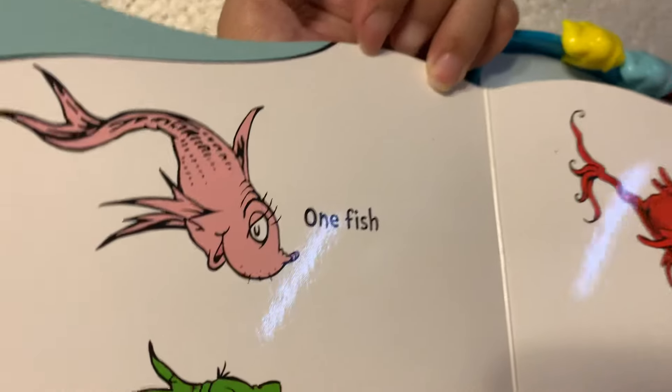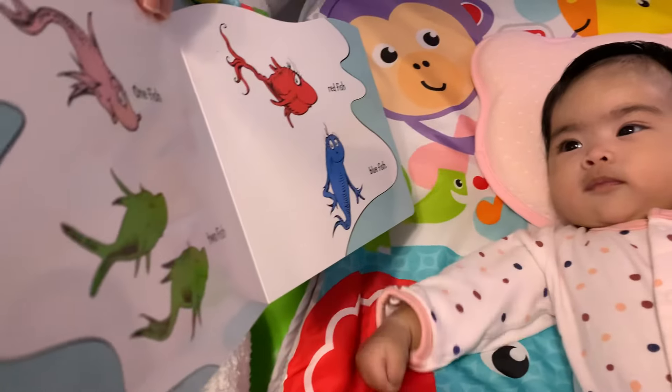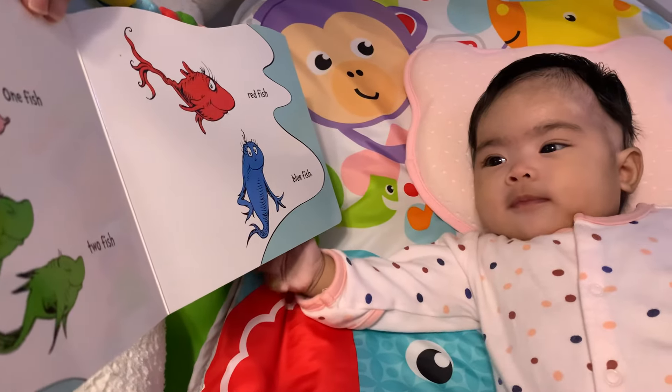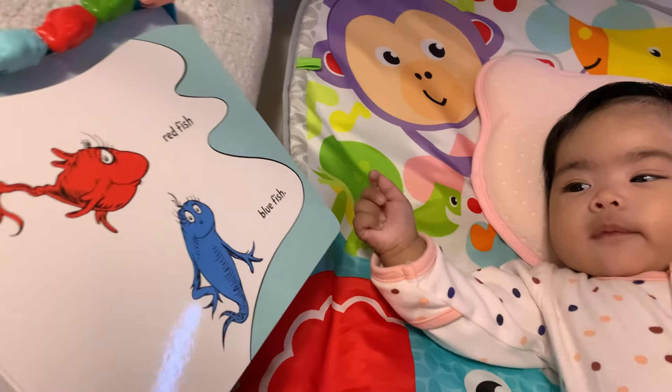This is one fish. See? One fish. Two fish. Two green fish right there. See? Red fish and a blue fish.